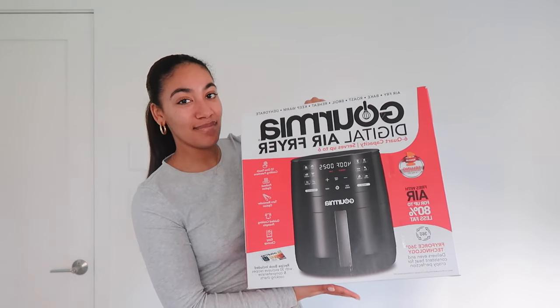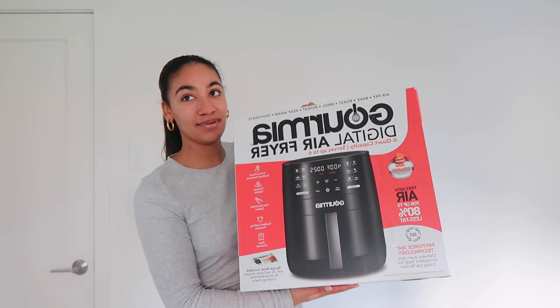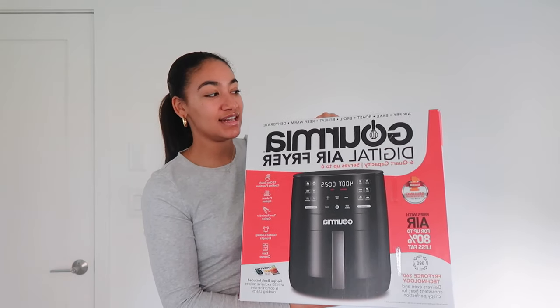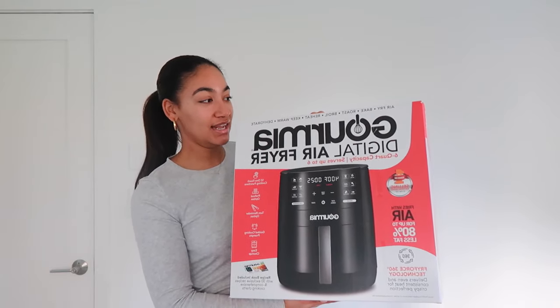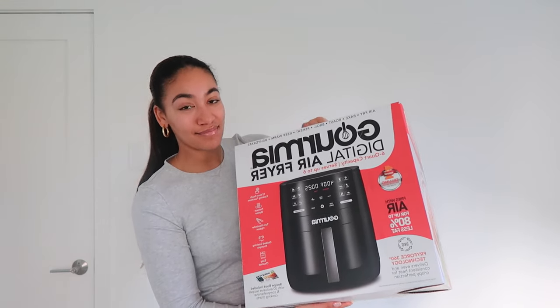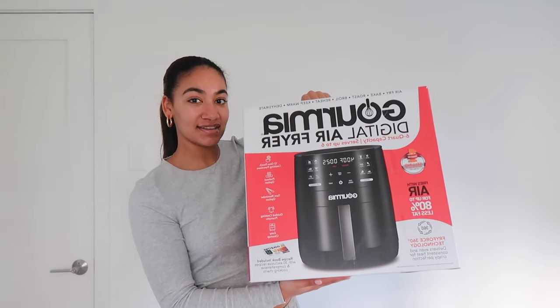Lastly, I got this massive air fryer, which I'm so excited about. I really want to make boneless buffalo chicken nuggets almost every day. I'm not great at frying and it stresses me out — plus it makes your house stink. I love that I got this air fryer. It's a 6-quart and there's only one of me, but I was really excited about it.